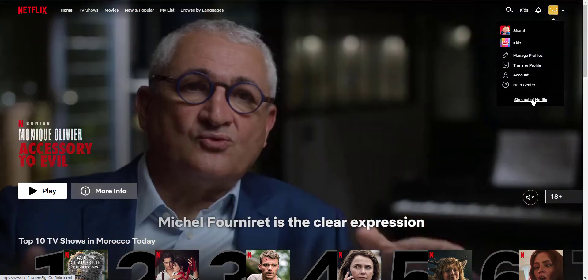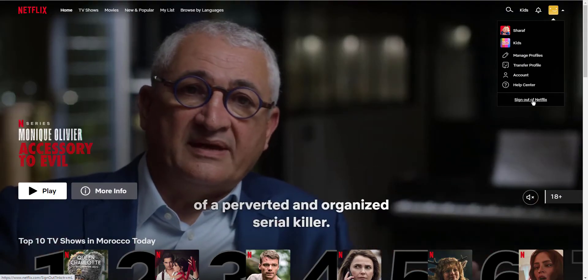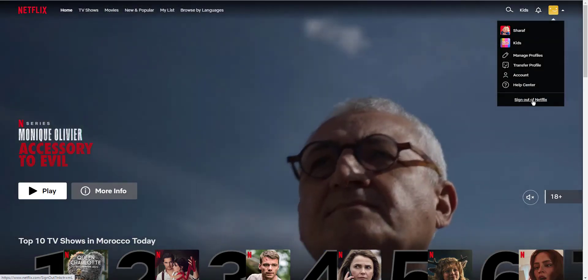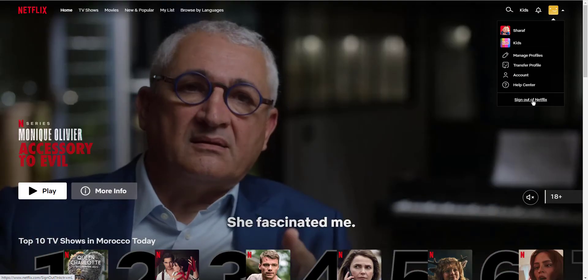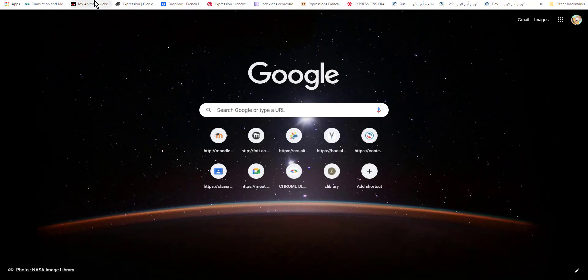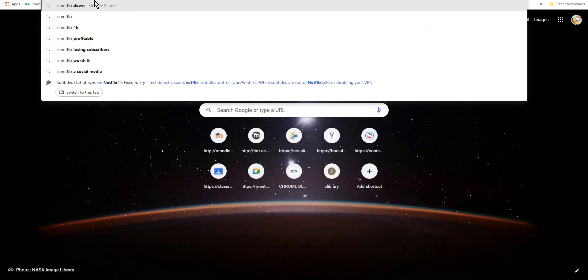For the third tip, check Netflix's servers. If you think this might be your case, try checking the live status of the platform's services to get a clear perspective. Here's how: open your favorite search engine and type 'Is Netflix down?' then hit Enter.